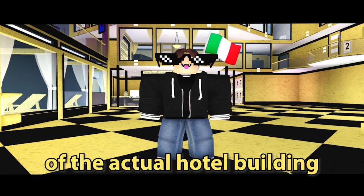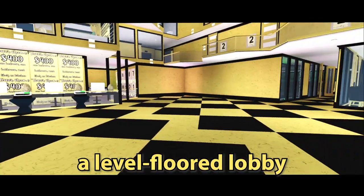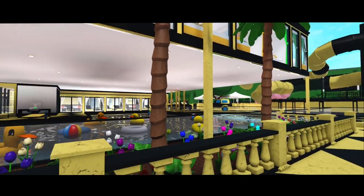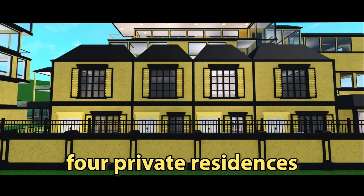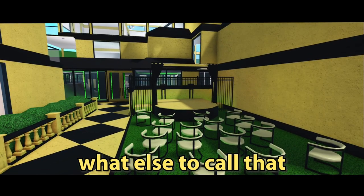Right now we're on the first floor of the actual hotel building. It offers two hotel rooms, a level-floored lobby, a cozy cafe, indoor skate park, snack shack, ice skating rink, half indoor and outdoor pool area, four private residences, and a talent show area — I don't know what else to call that.